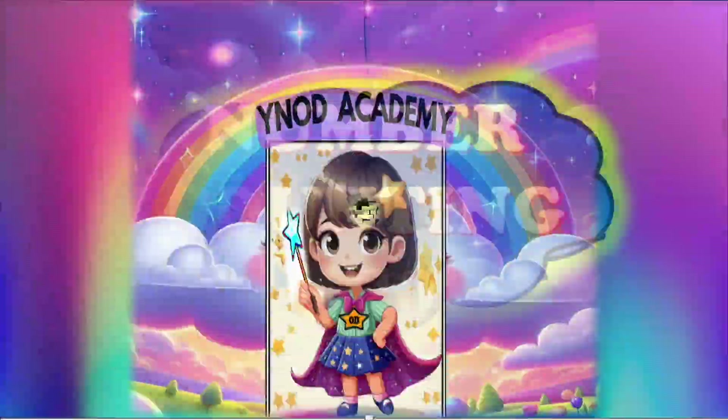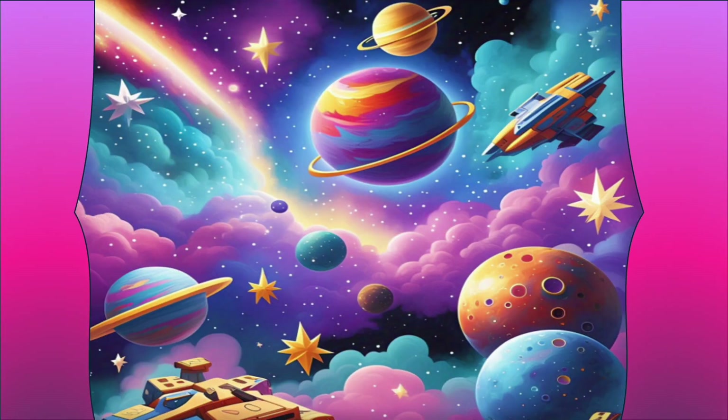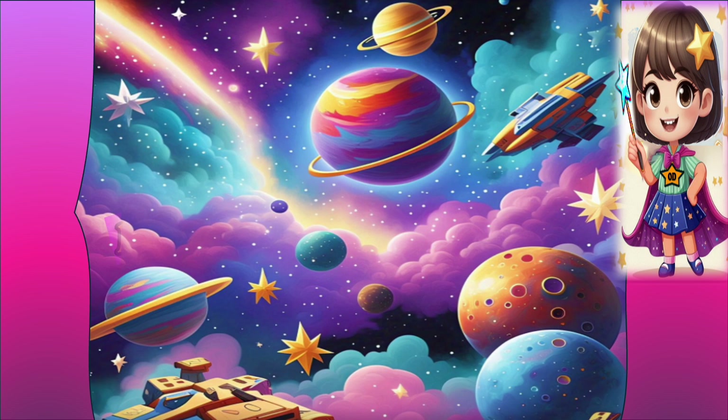Hello friends! Let's go on a journey through space and count from 1 to 20.